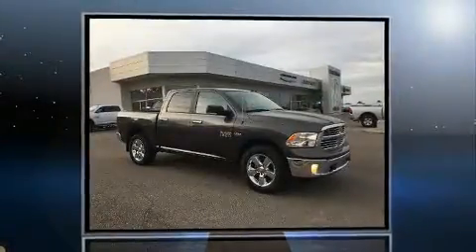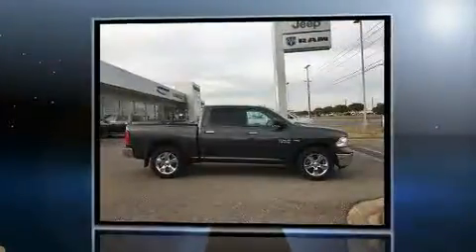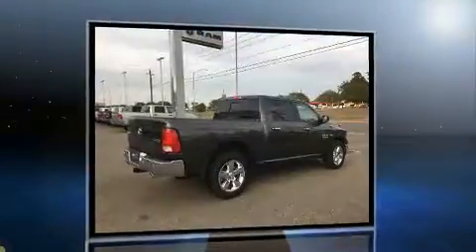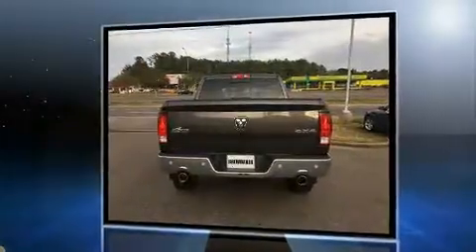You can expect a lot from the 2016 Ram 1500. It features an automatic transmission, four-wheel drive, and a powerful eight-cylinder engine. The following features are included: one-touch window functionality, a leather steering wheel, and a built-in garage door transmitter.